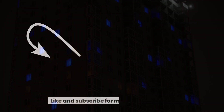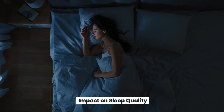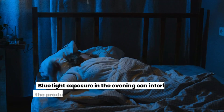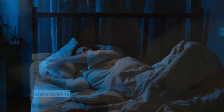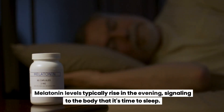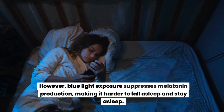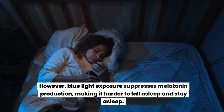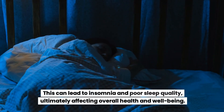Impact on sleep quality: blue light exposure in the evening can interfere with the production of melatonin, the hormone responsible for sleep regulation. Melatonin levels typically rise in the evening, signaling to the body that it's time to sleep. However, blue light exposure suppresses melatonin production, making it harder to fall asleep and stay asleep, which can lead to insomnia and poor sleep quality.